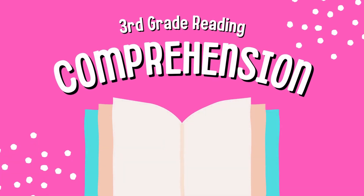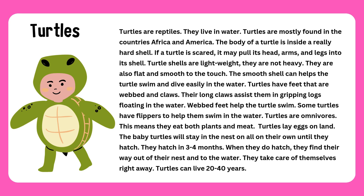Third Grade Reading Comprehension. Turtles! Turtles are reptiles. They live in water. Turtles are mostly found in the countries Africa and America.